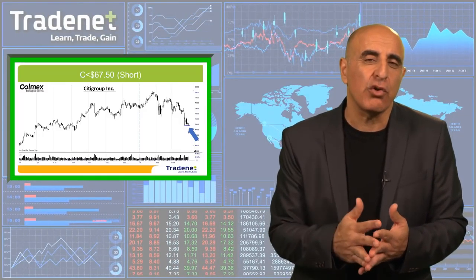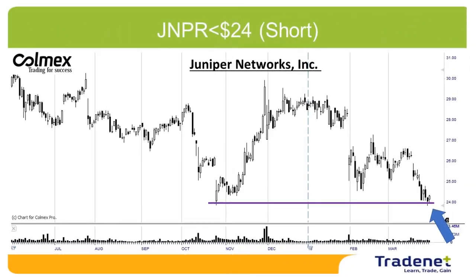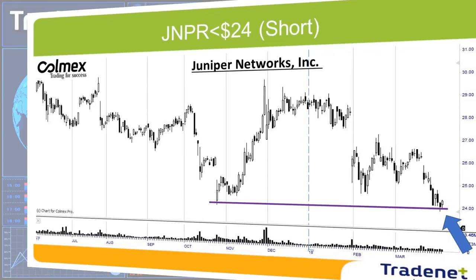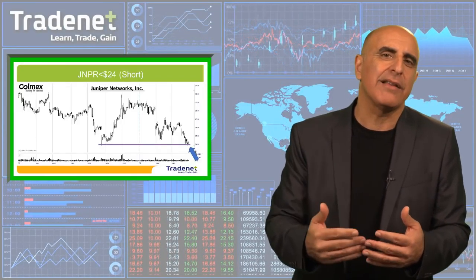I expect Citigroup to continue lower this week. My second pick for the week is Juniper short, under $24.00. That's a nice technical formation that has lasted for a long time — you can go back and look at the recent lows a few months back. Juniper is a provider and developer that also sells network products and services. If the market is going to continue lower, Juniper has a very nice breakdown formation.